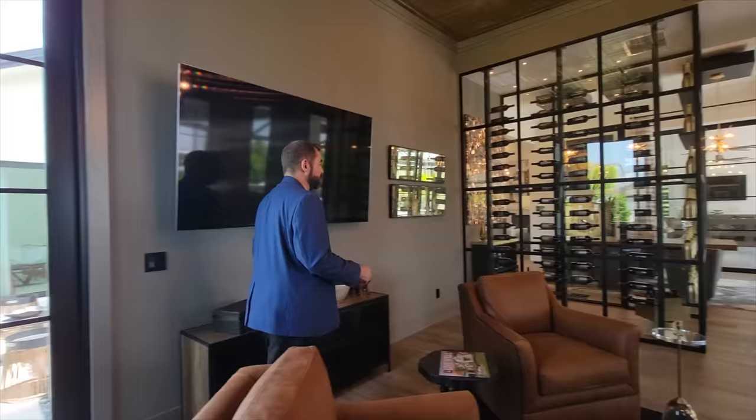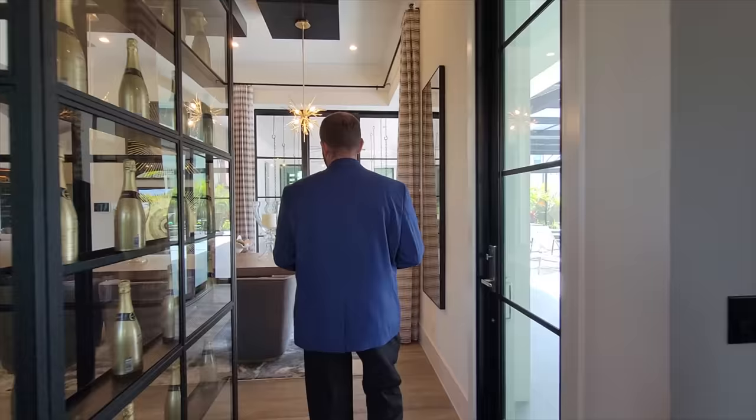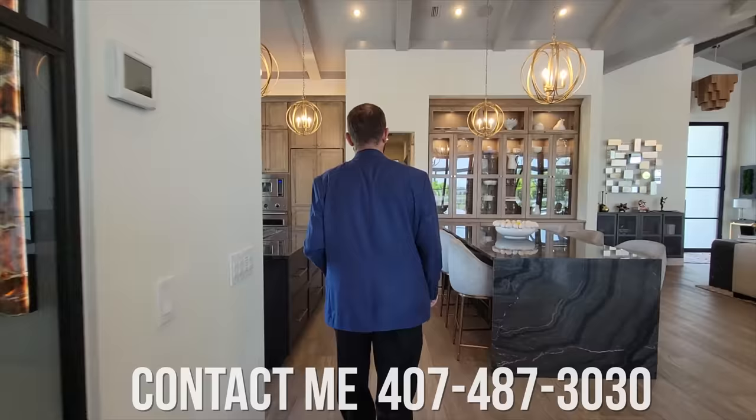If you are interested in buying or selling real estate in the Florida area, make sure you give me a call. My phone number is 407-487-3030.